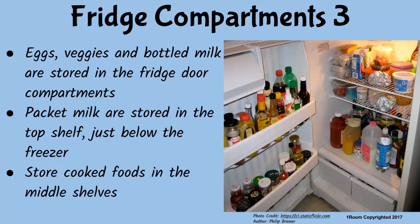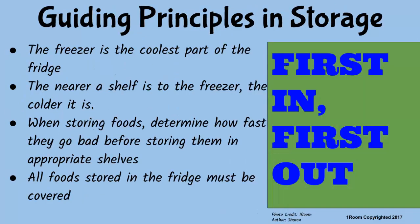All these involve raw foods, I guess. So in which shelf do we store cooked food? That is a thoughtful question, Jim. Cooked food should be stored in the middle shelves. How do you determine which food goes into which compartment? The guiding principle is that the freezer is the coolest part of the fridge. Therefore, the closer the shelf is to the freezer, the colder it is. When storing perishable foods, determine how quickly they go bad before storing them in the appropriate shelves. And more importantly, all foods stored in the fridge must be covered.